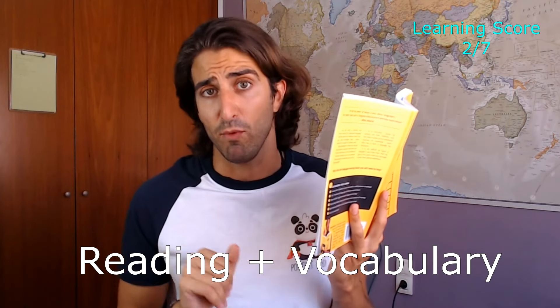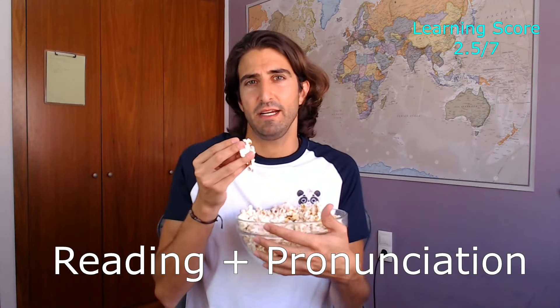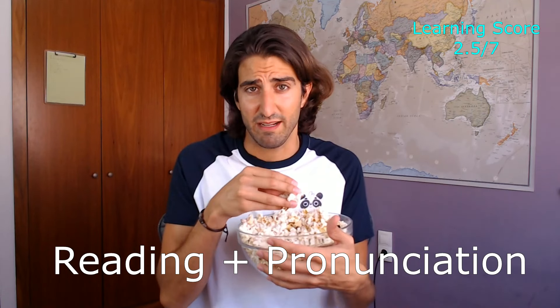You have to make sure that you work all seven parts of the language if you want to achieve fluency. Let's review the way you have been learning Spanish. Reading books — reading and vocabulary. Watching shows in Spanish with subtitles — reading, pronunciation, and just a little bit of listening. Come on, be honest. When you watch La Casa de Papel with subtitles, you're mostly reading. You're not listening.